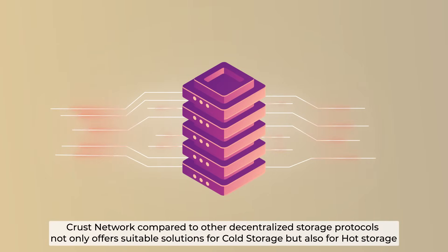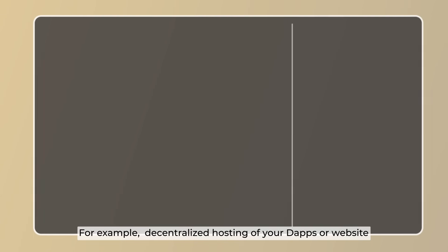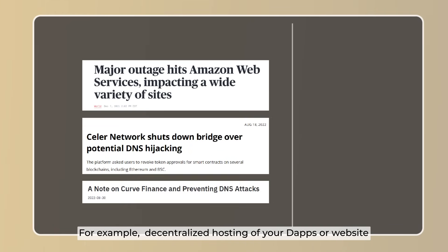CRUST network, compared to other decentralized storage protocols, not only offers suitable solutions for cold storage but also for hot storage. The use cases are endless — for example, decentralized hosting of your dApps or website.